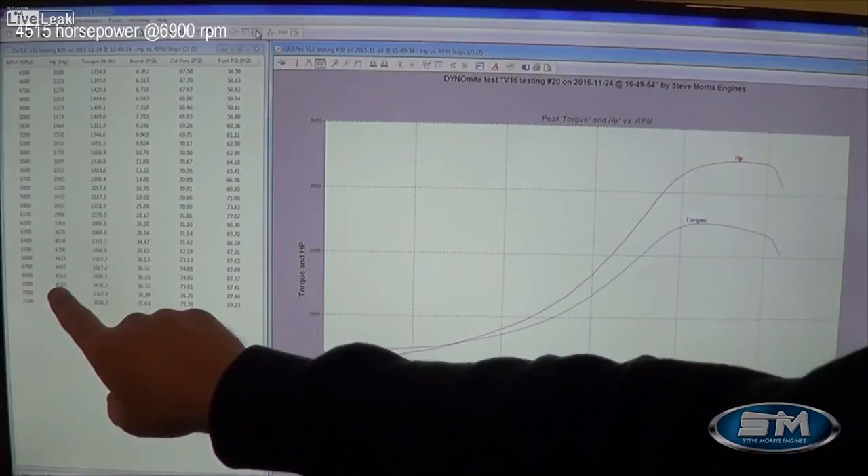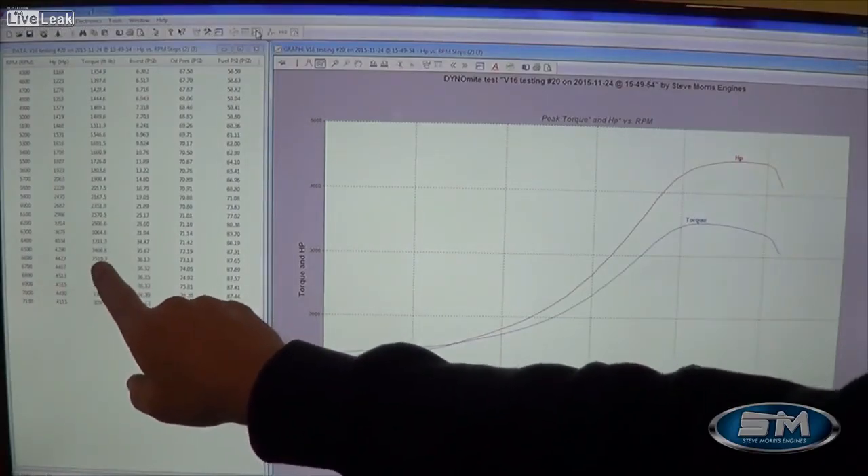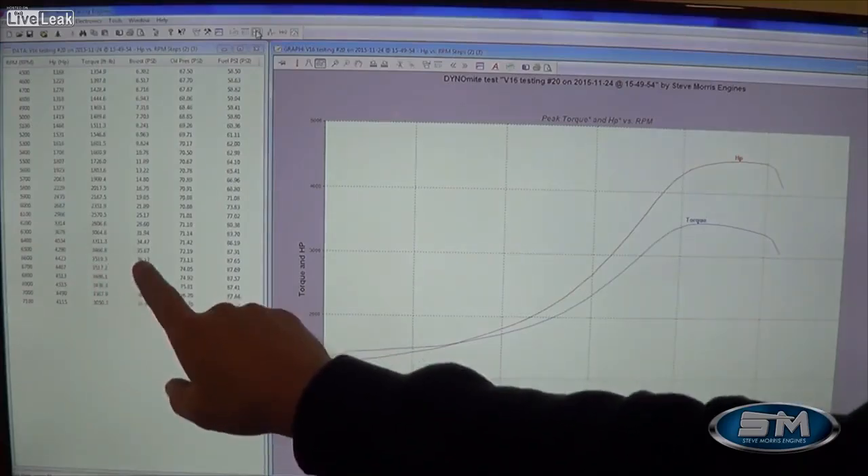4,515 horsepower at 6,900 RPM, 3,519 foot-pounds of torque, all at 36 psi of boost.